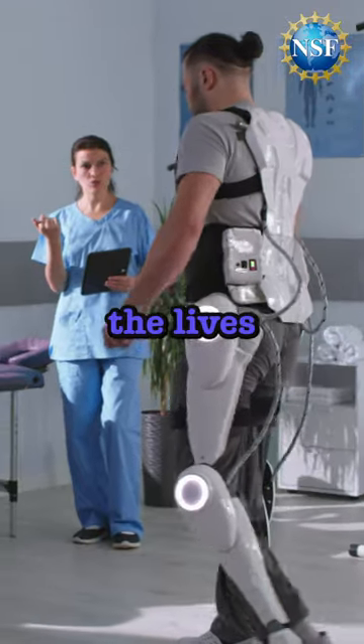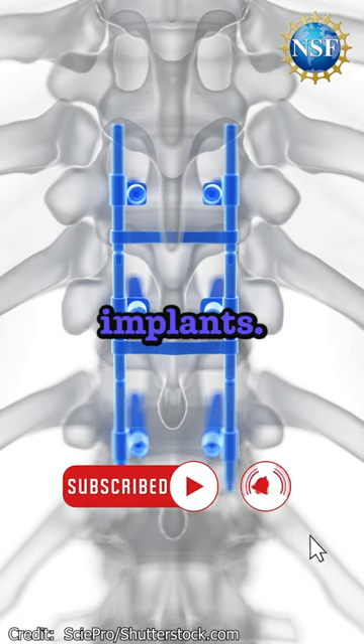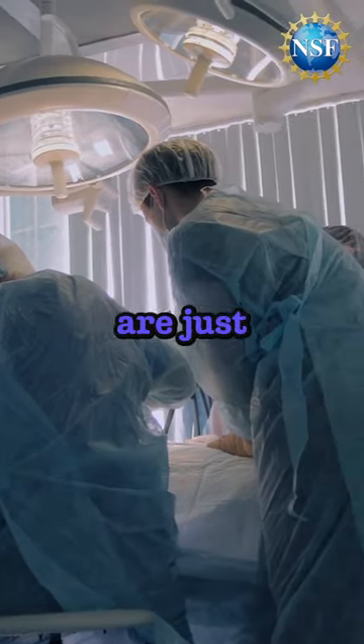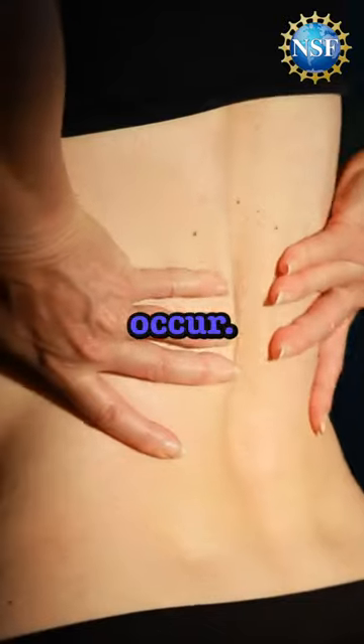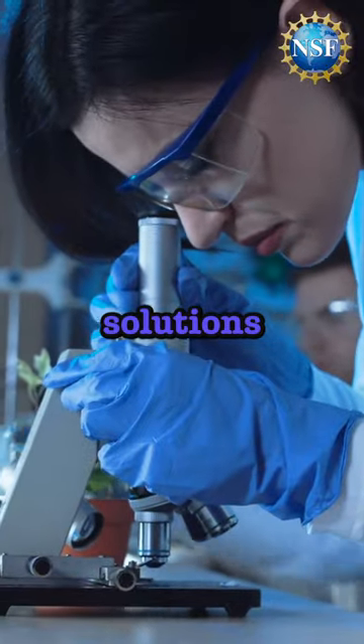Medical advances have greatly improved the lives of countless individuals, but complications can still arise with the use of orthopedic implants. Infection and device failure are just some of the long-term problems that can occur, and with an aging population set to double by 2050, we need innovative solutions more than ever.